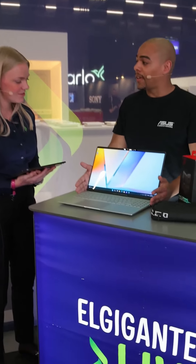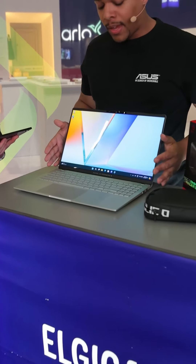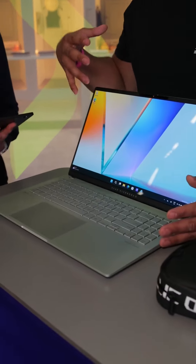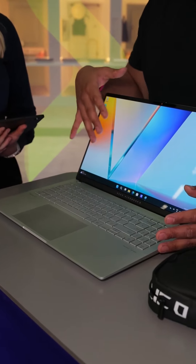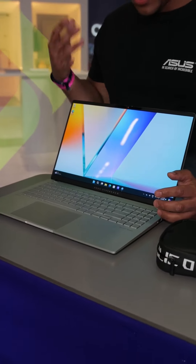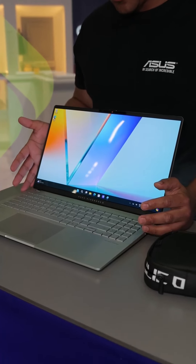This is the Vivobook S15, and it's just great all over. It has a 3K, 120Hz OLED panel, so it's a beautiful screen. It shows all the colors — just a super beautiful screen.